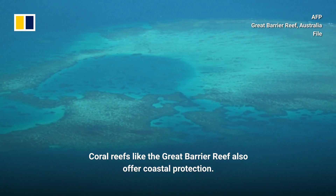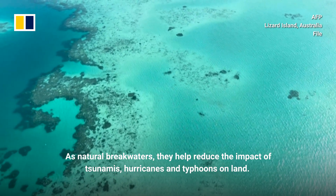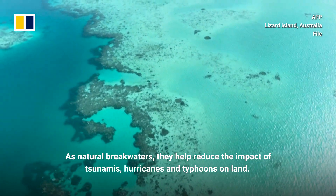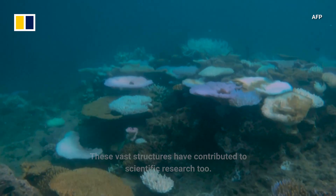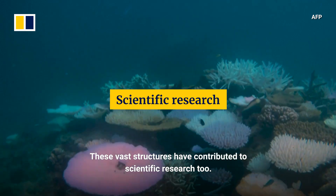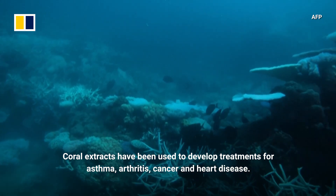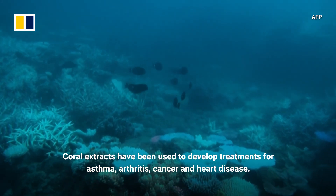Coral reefs like the Great Barrier Reef also offer coastal protection. As natural breakwaters, they help reduce the impact of tsunamis, hurricanes and typhoons on land. These vast structures have contributed to scientific research too. Coral extracts have been used to develop treatments for asthma, arthritis, cancer and heart disease.